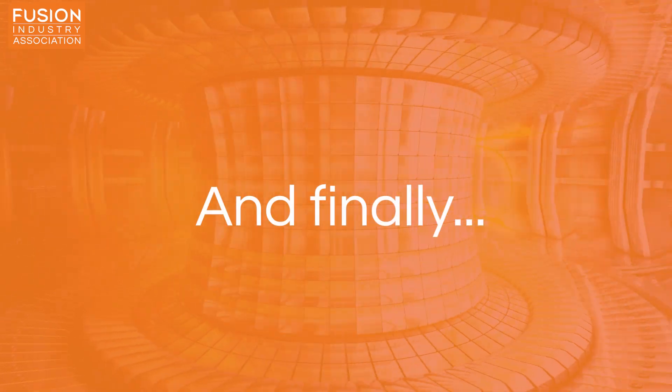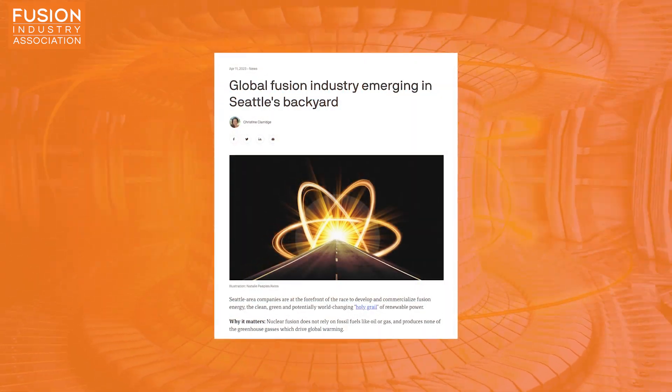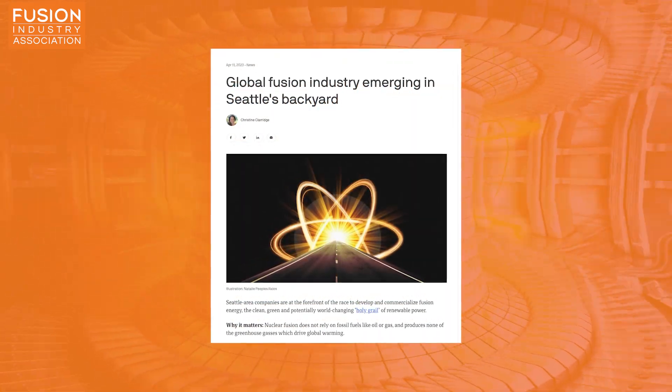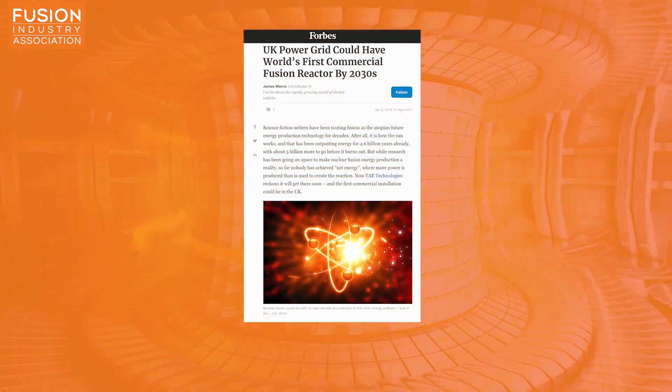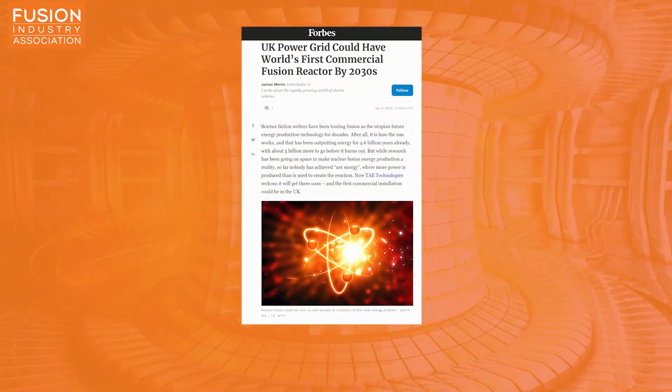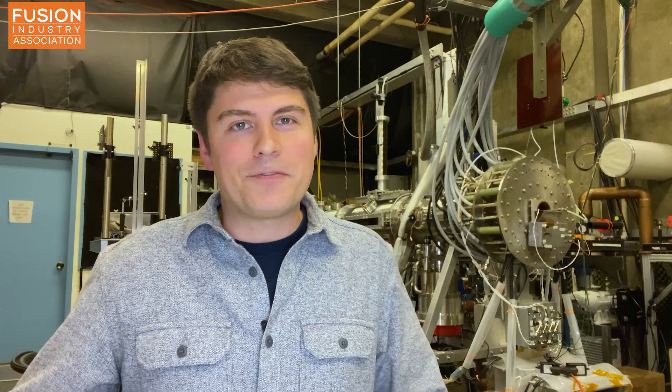Finally, I have two bonus stories. The first is local news from my home city of Seattle: global fusion industry emerging in Seattle's backyard. The second bonus story features FIA member TAE Technologies, who have expressed the possibility of constructing a fusion power plant in the United Kingdom. That's all the fusion news this week. I'm Jeff Peachman — thanks for joining me. Please subscribe to the channel for more fusion news and check out the links in the description.